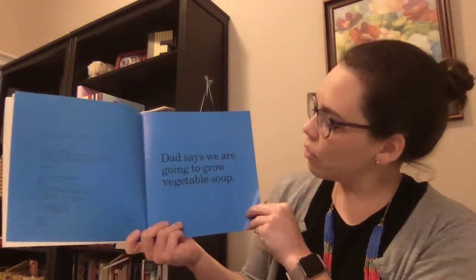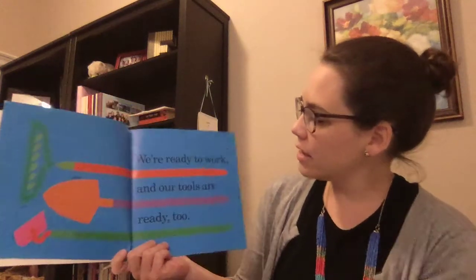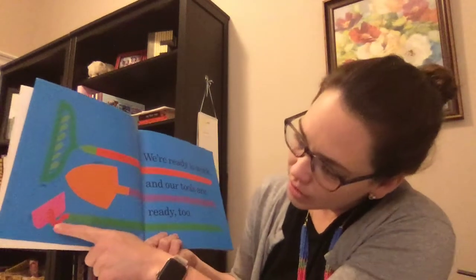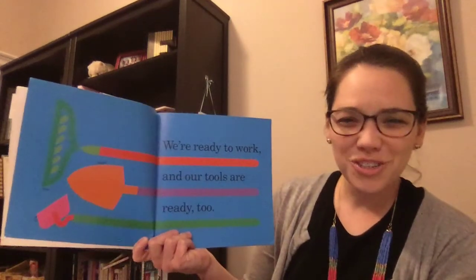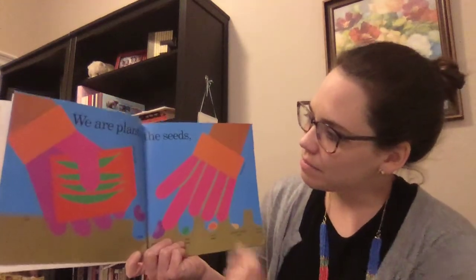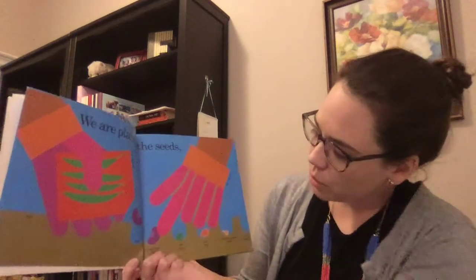Dad says we are going to grow vegetable soup. We're ready to work and our tools are ready too. They've got a rake, a shovel, and a hoe. I like how they put the labels next to the illustrations so we know exactly what they are. We are planting the seeds. This is a seed package, a garden glove. There's a hole and soil.